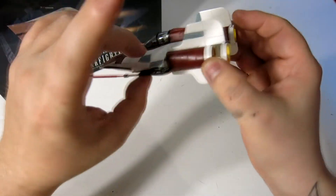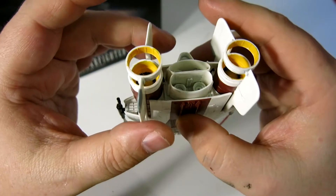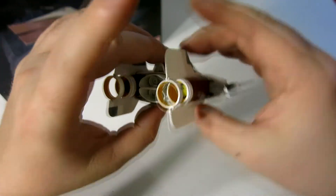It's so fast. They're faster than the TIE Interceptors, and they're just a lot of fun. I had a lot of fun making this model.